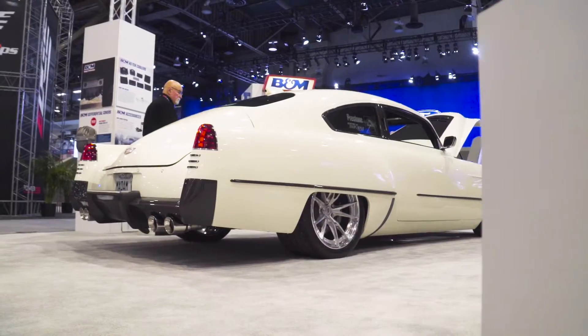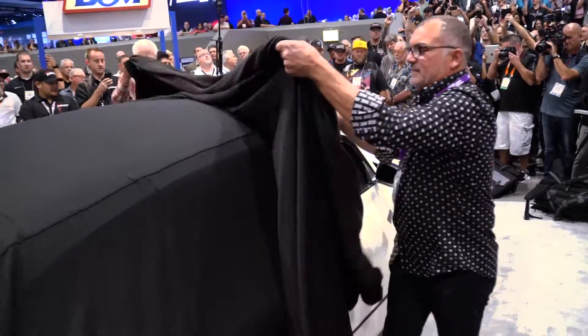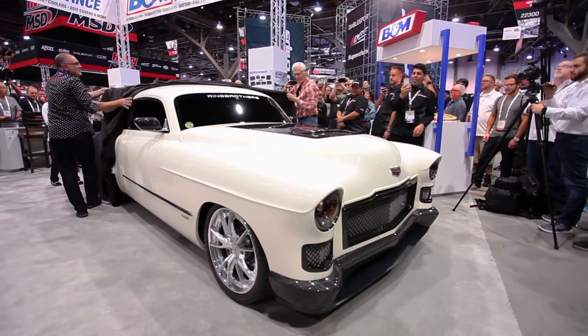I'm Mike Ring, I'm Jim Ring, we're the Ring Brothers. Madam V was a '48 Cadillac that we built for Wes Rydell and his wife Vivian. The unveil went great — we had lots of people there, lots of media. I think it was probably one of our biggest unveils.